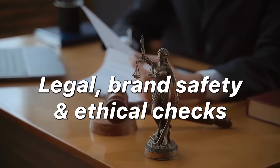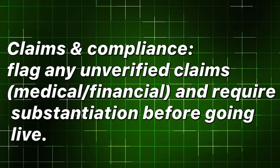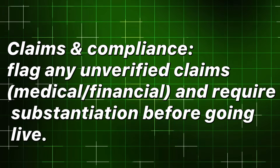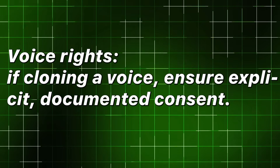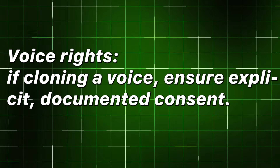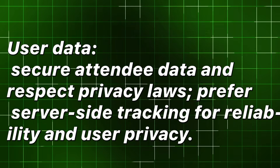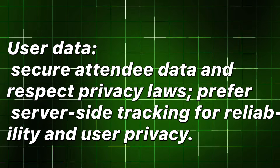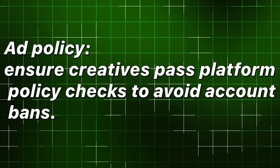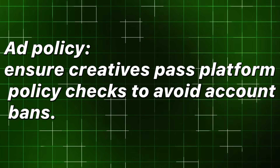Legal, brand safety, and ethical checks. Claims and compliance: flag any unverified claims — medical, financial — and require substantiation before going live. Voice rights: if cloning a voice, ensure explicit, documented consent. User data: secure attendee data and respect privacy laws; prefer server-side tracking for reliability and user privacy. Ad policy: ensure creatives pass platform policy checks to avoid account bans.